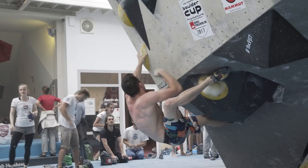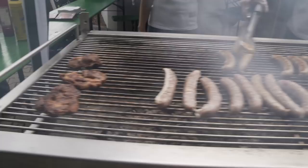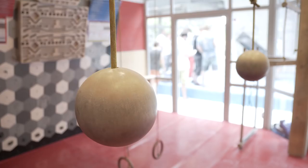Hey guys, check out this training room here at the Blockhelden Erlanger gym. It's weird — it's not the biggest place in the world, but it's full of all these dangly thingies and board things that I've never seen. It's cool.